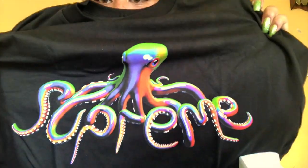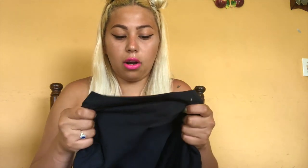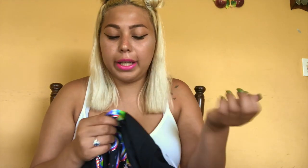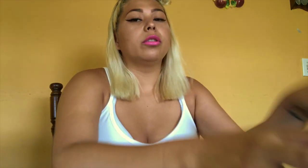Oh, look at that! I love Supreme shirts because of their material — I love it, it's so soft. And I like how when they print it like this, it doesn't fade, it doesn't peel off or anything. It's really good quality.